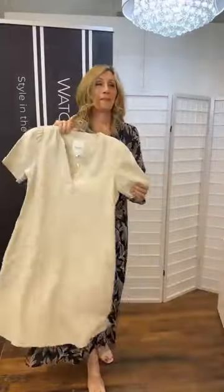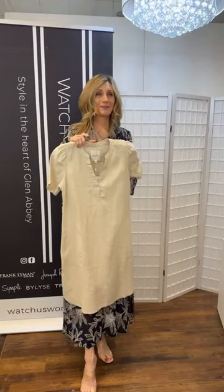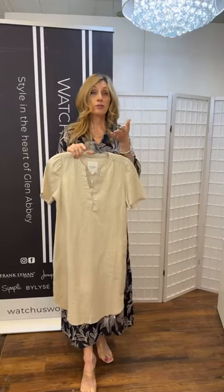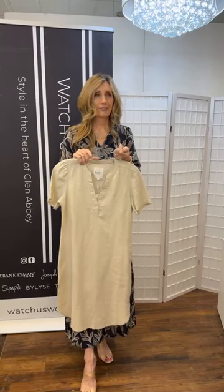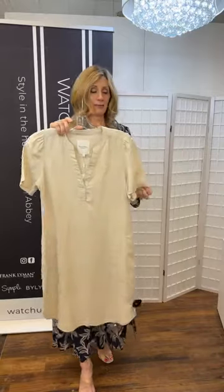Something surprising is that the linen sweater — you'd never know it was linen just by looking at it. The hand feel is cool to the touch, so when you do touch it you get that cool feel of a linen knit, which is so beautiful in summer. But visually, you're not really going to be able to tell the difference.